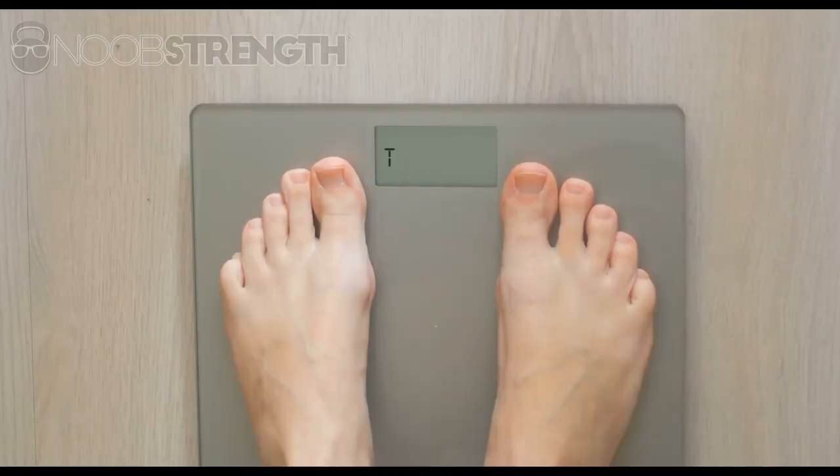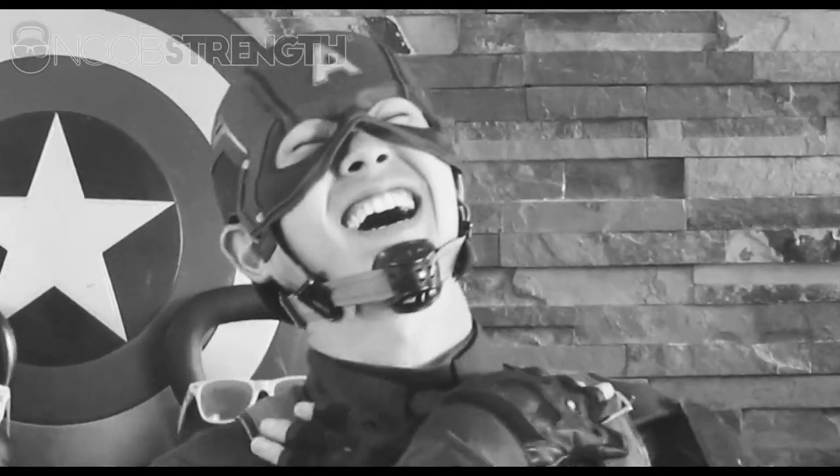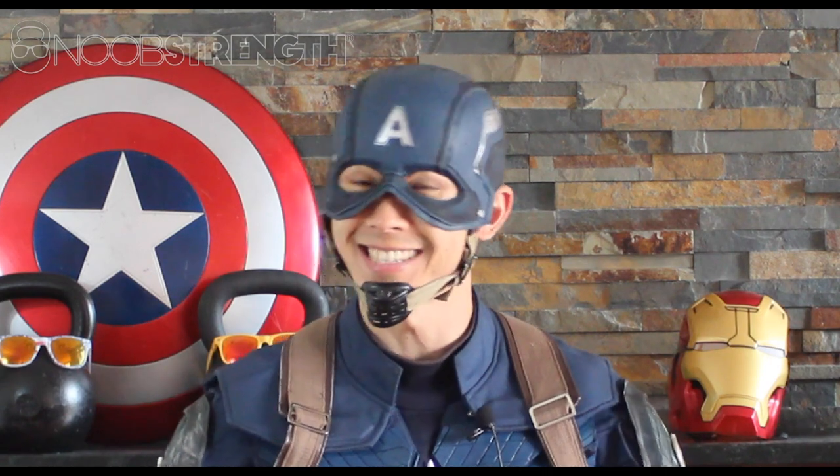So, you're counting calories, but you're not getting results. Counting calories is easy, right? Just look up whatever you're eating on MyFitnessPal or Google and plug it into your food journal. If only it were that simple. If you're someone who's counting your calories but for some reason isn't getting the results you want, this video is for you — because you're not alone.